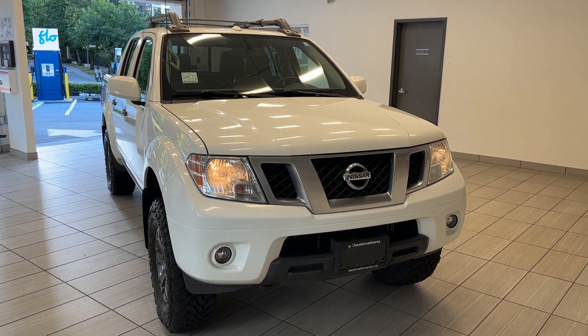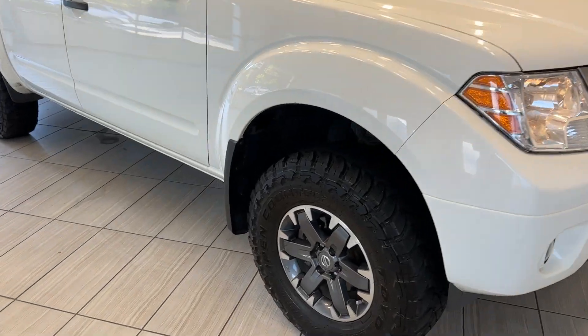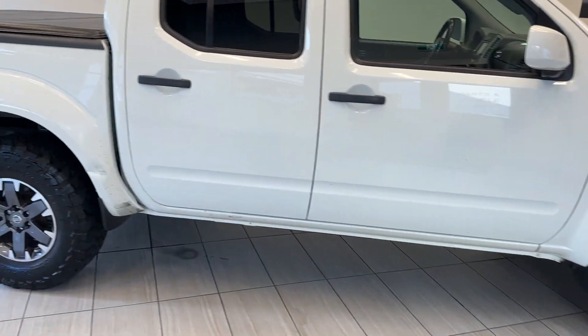Today we have a 2018 Nissan Frontier in this gorgeous white color. You get these really cool alloy wheels on the side as well as the all-terrain tires.